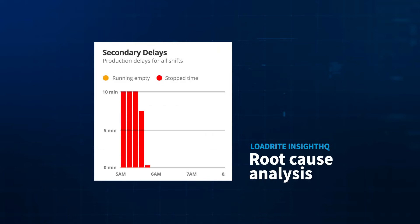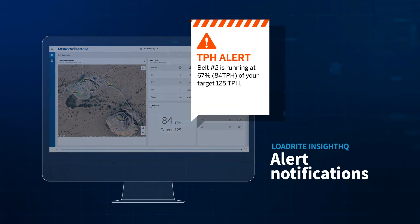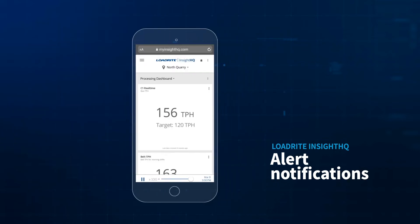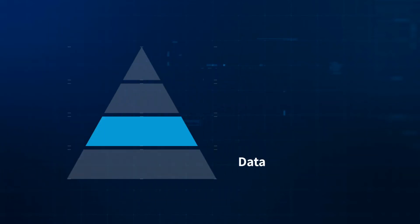With production charts, tons-per-hour gauges to monitor production rates, clear indicators of downtime and under-production waste, and the tools to drill into the source of any problem for root cause analysis, Inside HQ alerts your team when KPIs drift below minimum limits and also notifies them if they are pushing too hard.